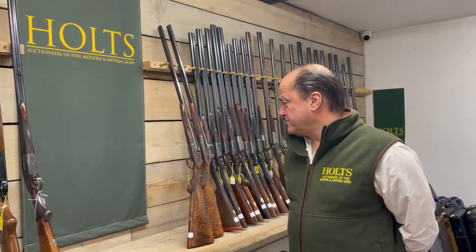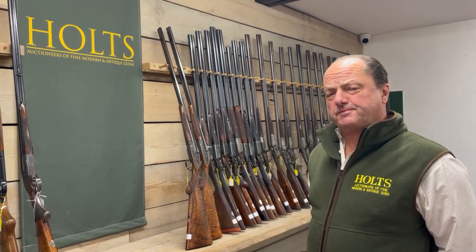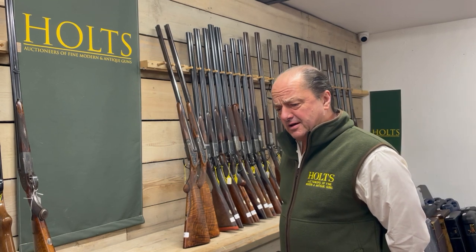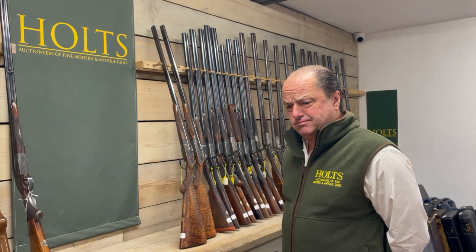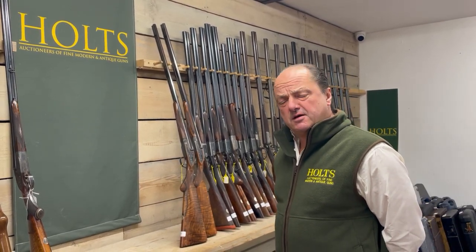The gentleman who ordered them in 1992 has never used them — just ordered them, I don't know why. Why would you not use them? But he hasn't. They are mint.